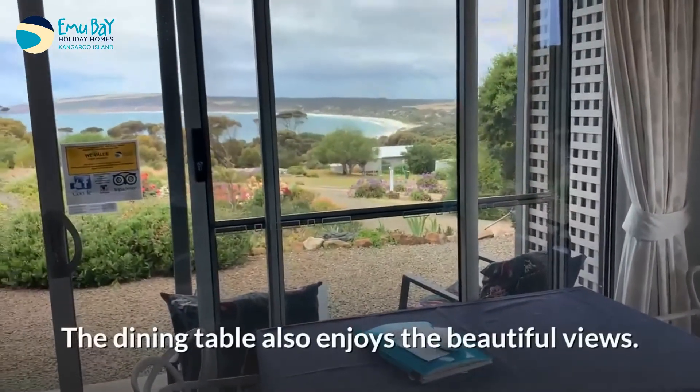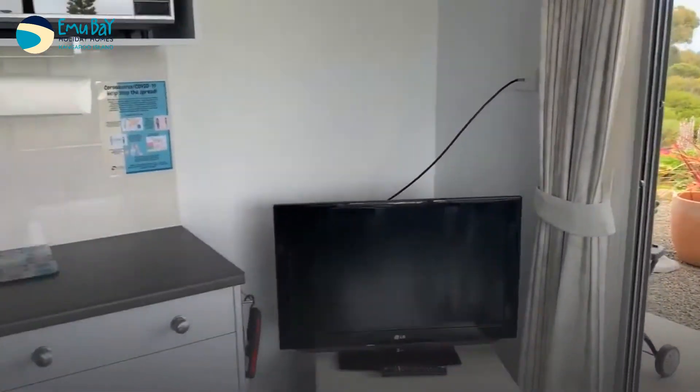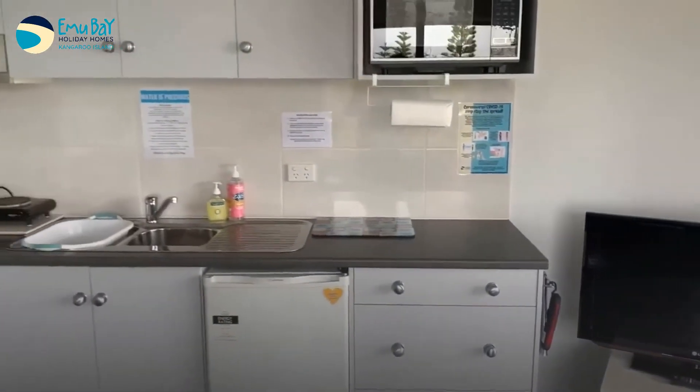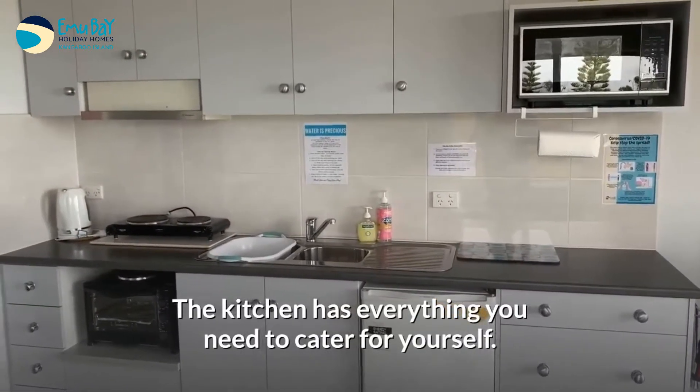The dining table also enjoys the beautiful views. The kitchen has everything you need to cater for yourself.